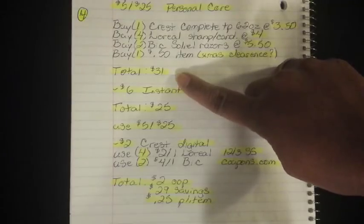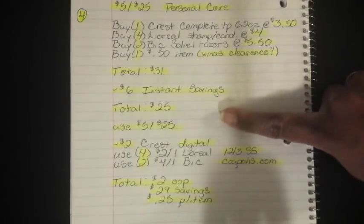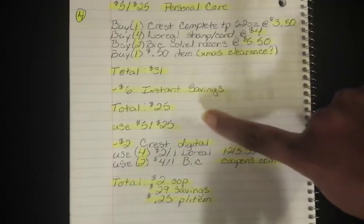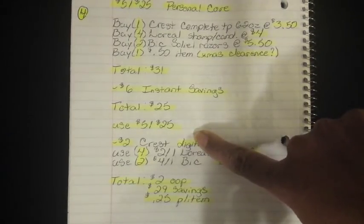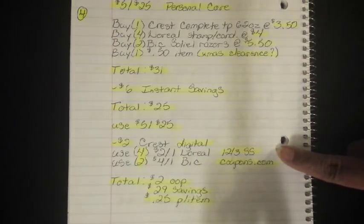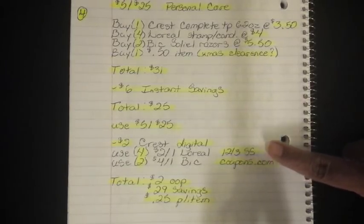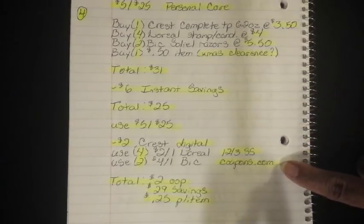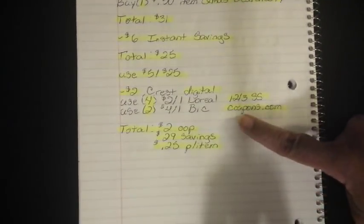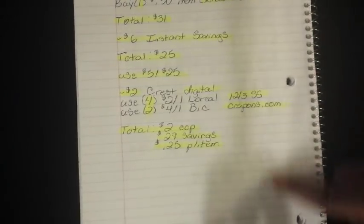After all of that, your total comes to $31.00. When your cashier hits total, $6.00 will fall off in instant savings, bringing your total down to $25.00 — the instant savings is when you spend $8.00, you receive $3.00 off instantly at the register. Then use your $5.00 off $25.00, put in your phone number, and the $2.00 Crest Digital will fall off. Use four of the $2.00 off 1 L'Oreal coupons from the 12/3 SmartSource — those expire 1/6, the last day to use them for the $5-off-$25. Then use two of the $4 off 1 BIC from coupons.com. After all of that, your total comes down to $2.00 out of pocket, a savings value of $29.00, breaking down to $0.25 per item. It's a really awesome deal.